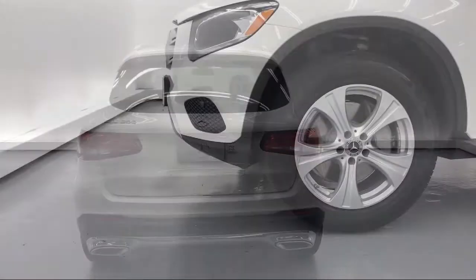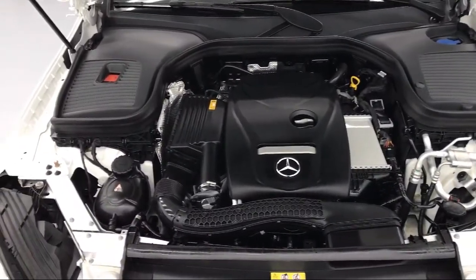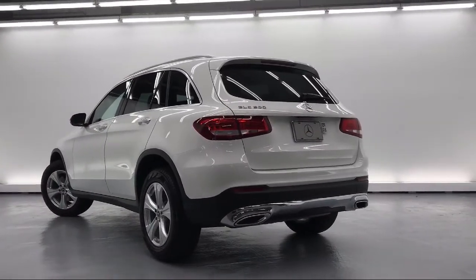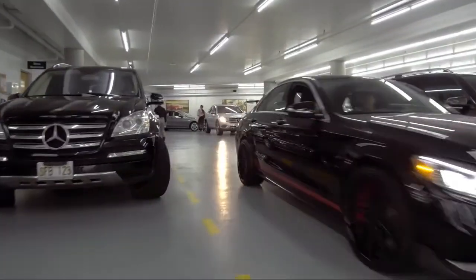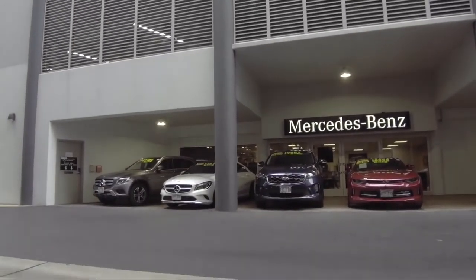It also features dual-stage driver and passenger seat-mounted side airbags, towing equipment including trailer sway control, power liftgate rear cargo access, dual-zone front automatic air conditioning, and has less than 15,000 miles on the odometer.